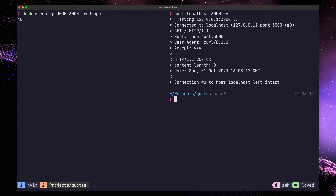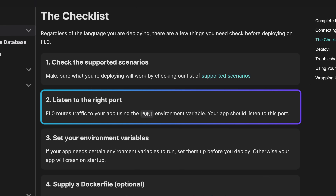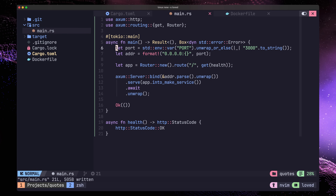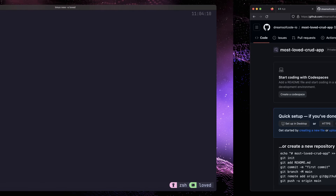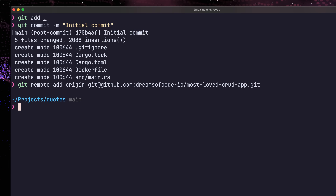The documentation recommends dynamically setting your web server port based on an environment variable passed into the application. To make that change, let's head on back over to our main.rs file and add in the following line to pull out the port from an environment variable, or fall back to port 3000 if the environment variable doesn't exist. With the code changes and Dockerfile complete, we now need to get our code into a remote repository. Flow integrates with GitHub, so let's go ahead and create a new repository for our code. Then we can commit our code, add the repository as the origin and push it on up.